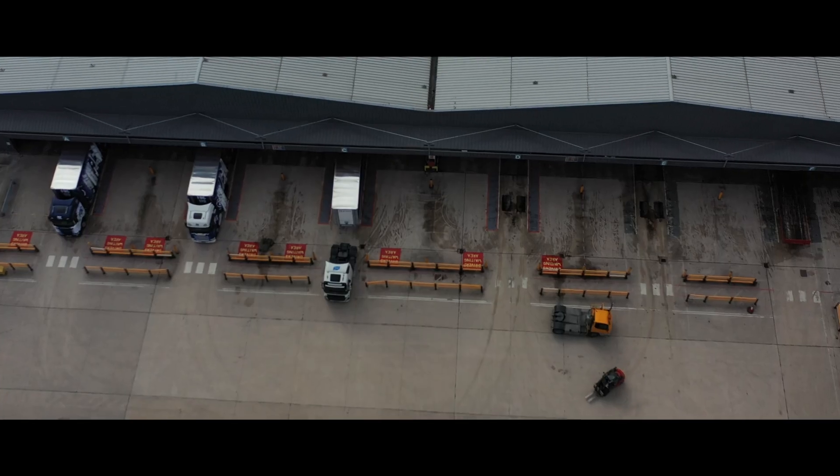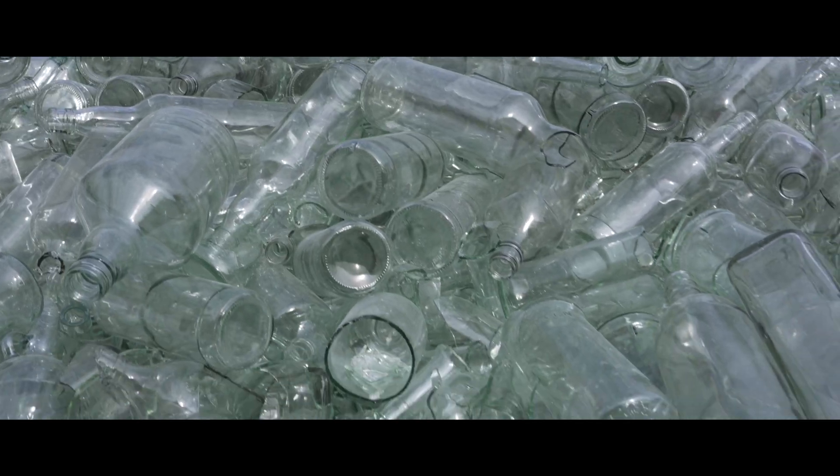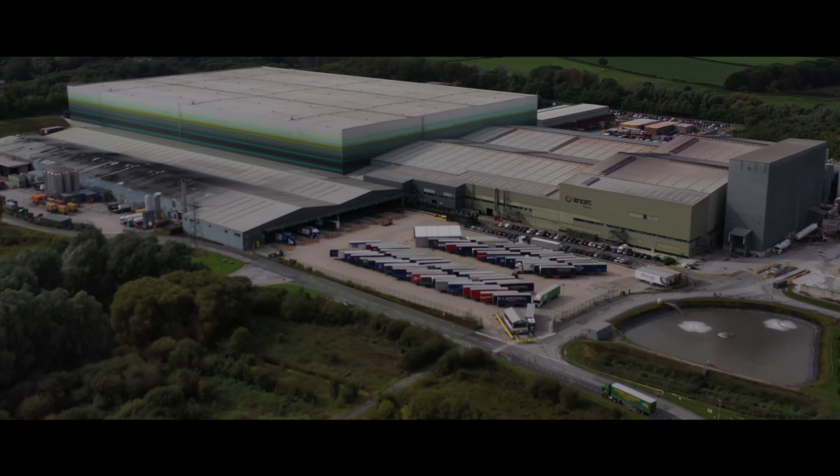The recipe hasn't changed that much in that amount of time, although the production has. Today, the UK produces over 8 billion glass containers — that's the equivalent of 119 bottles or jars for each person. And we're going to find out how it's made and how important it is to recycle it.